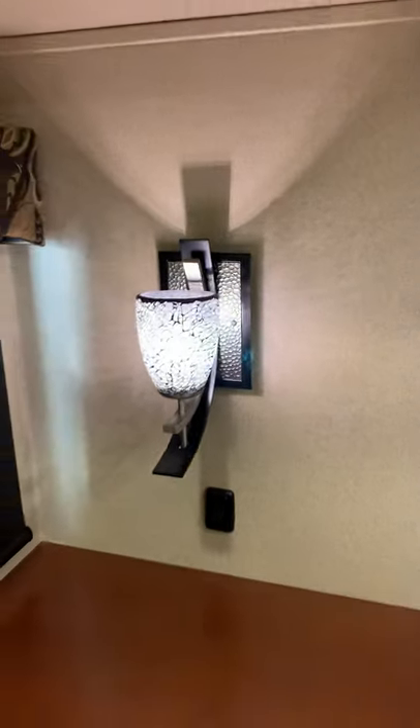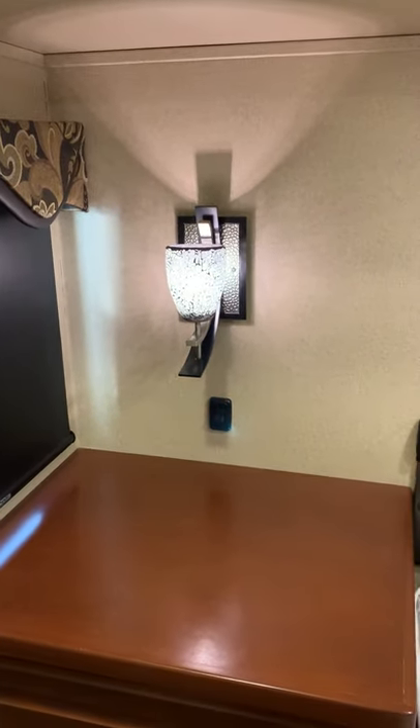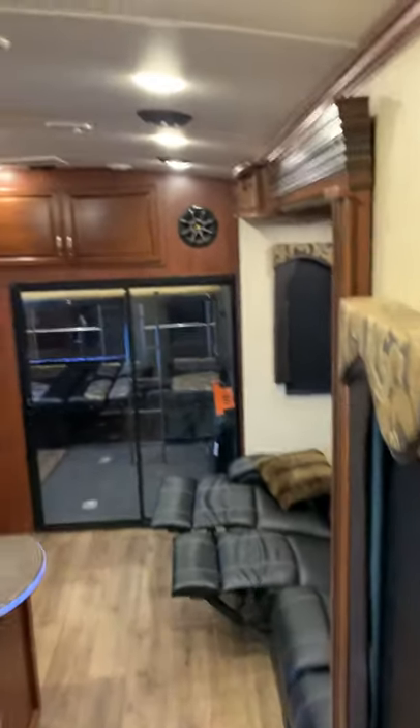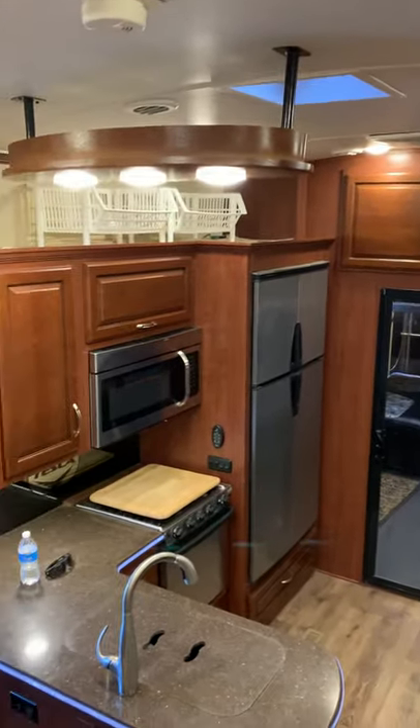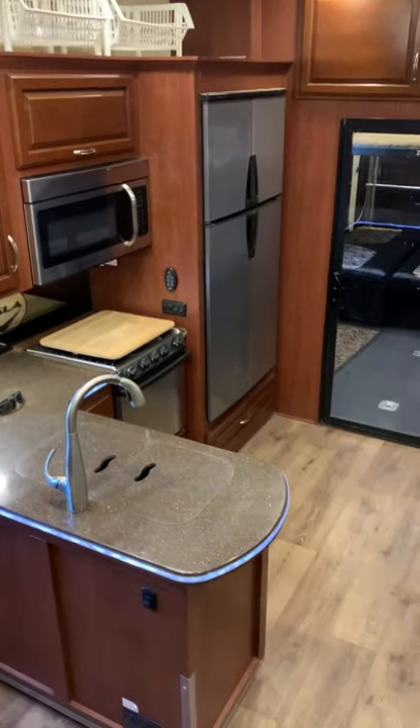I even turned on the wall sconces so you get a feel for it with those on. And back into the living space, nice high light — it really looks fantastic.